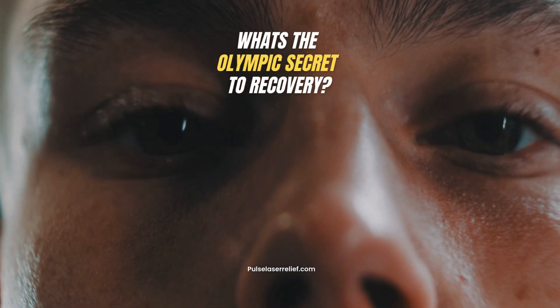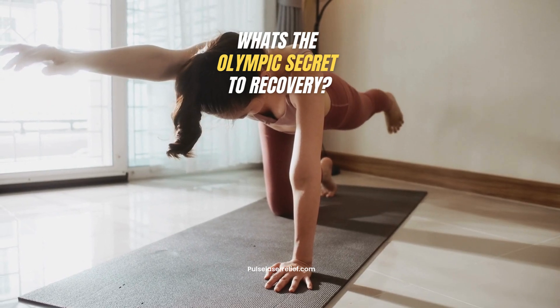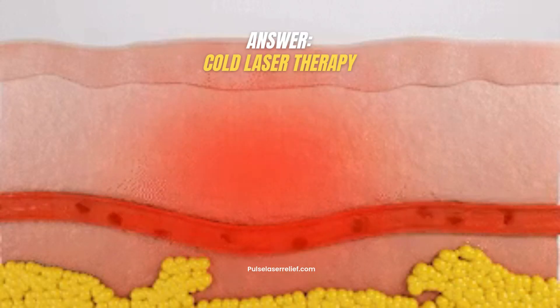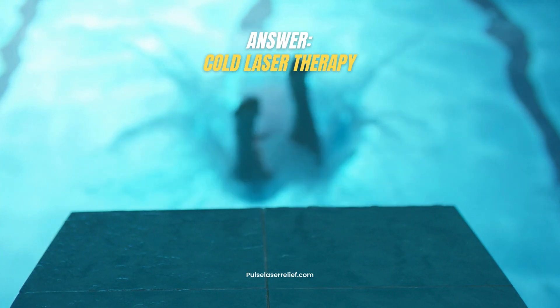What's one of the recovery secrets behind the success of the world's greatest athletes? Real athletes know recovery is just as important as training. That's why over 50 Olympic teams utilize cold laser therapy to prevent injuries, recover faster, and get back in the game.